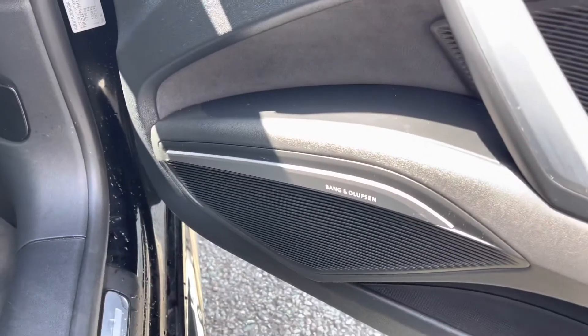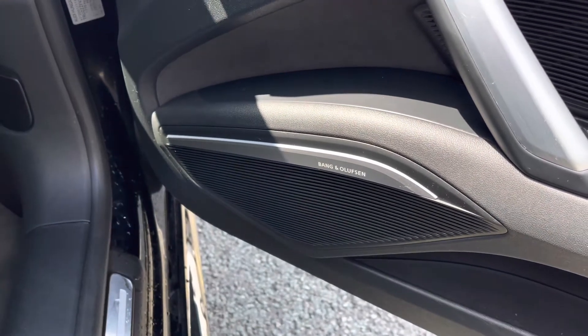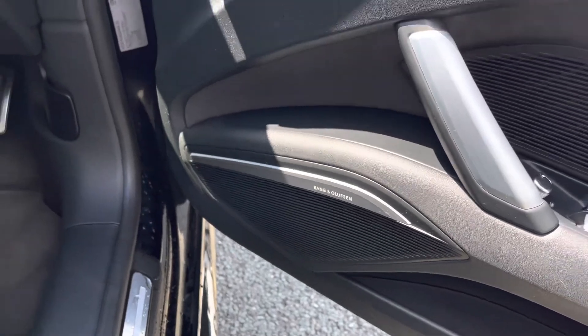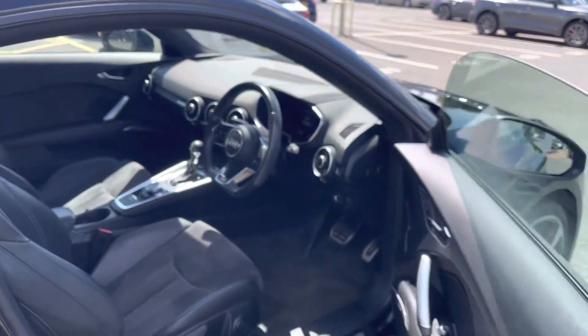This vehicle, as it is a Black Edition, does feature the upgraded Bang & Olufsen sound system. This is fantastic as it provides great sound quality and volume levels.